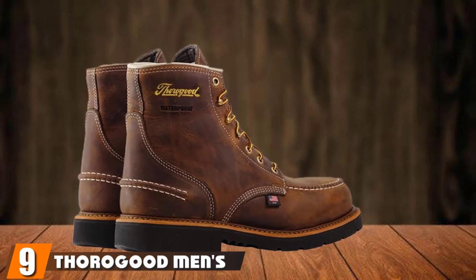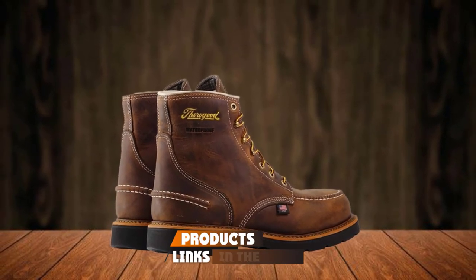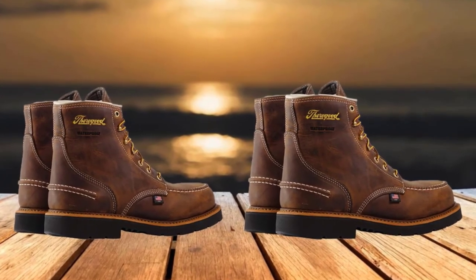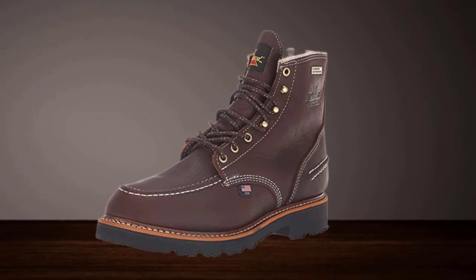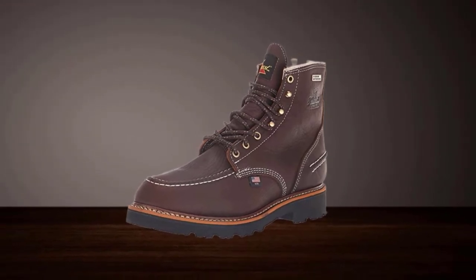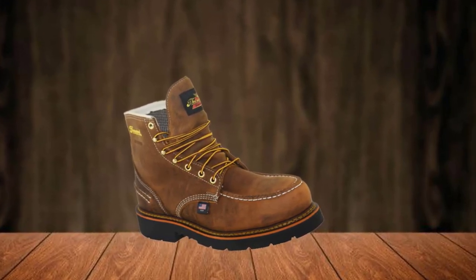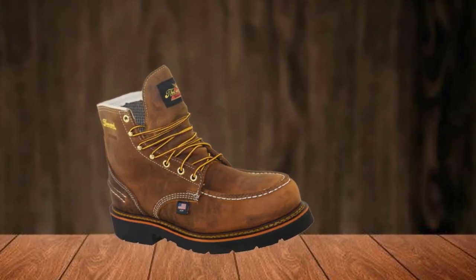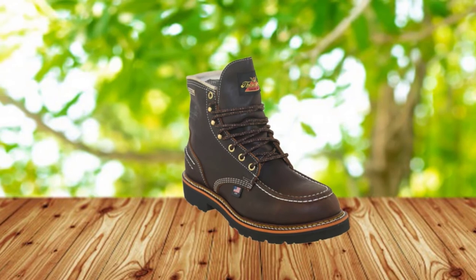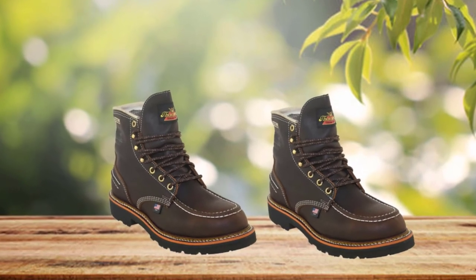Next at number 9, we have the Thorogood Men's 1957 Series 6-Inch Flyway USA Waterproof boot. Thorogood's Flyway will keep your feet dry and fatigue-free as you line up your shot. These boots have a breathable, extreme waterproof membrane that will keep your feet dry and comfortable, and as an additional bonus, they are blood-borne pathogen compliant. The cushioned footbed is removable and will keep you comfortable even after a long day on the toughest terrain. The rubber midsole is great for shock absorption, and the Goodyear welt construction promises to remain durable through years of wear. A simple but effective multi-directional pattern in the outsole resists mud and grit and keeps you from slipping in any conditions.